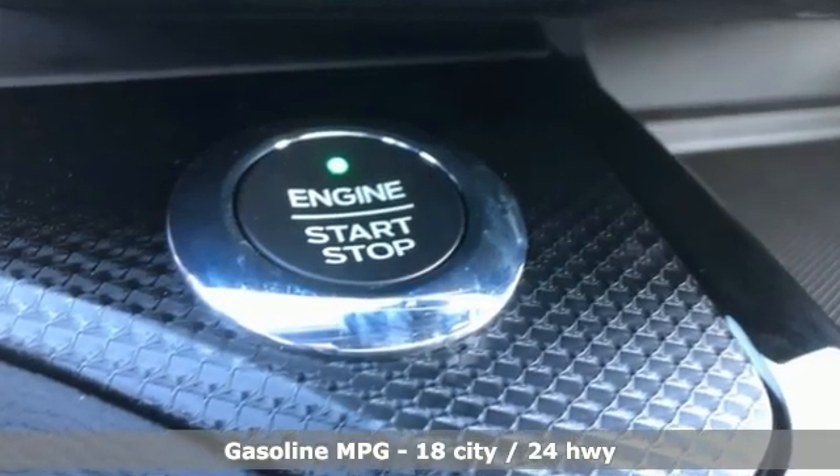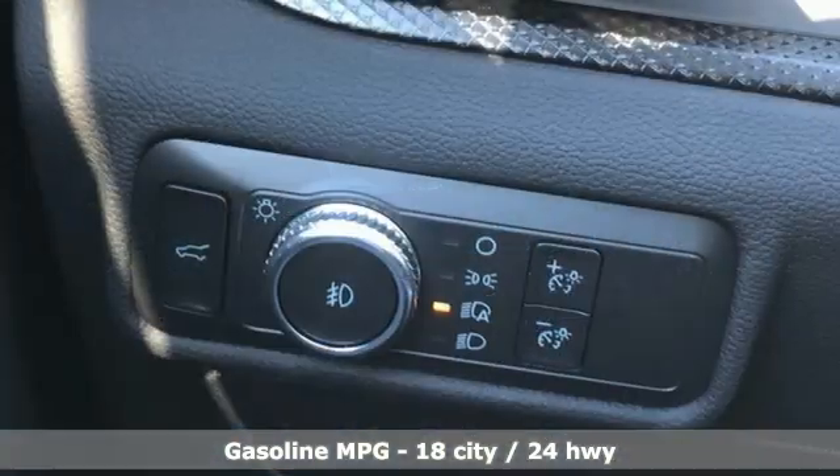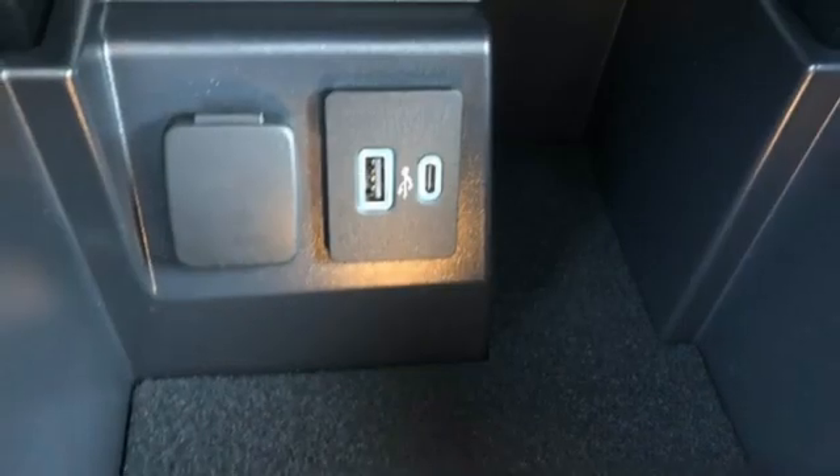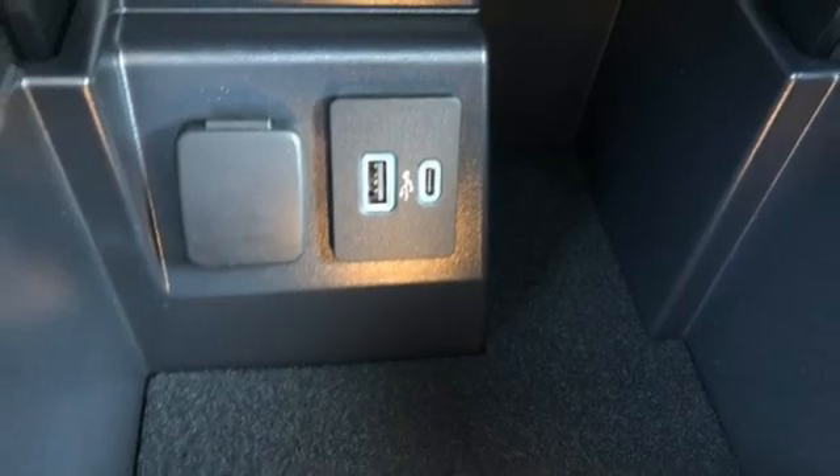Twin-turbo V6 engine, dual-zone climate control, integrated navigation system with voice activation, automatic parking sensors, and heated steering wheel.